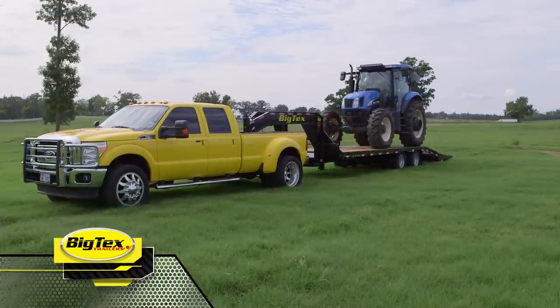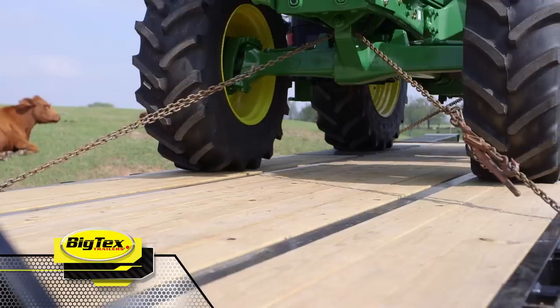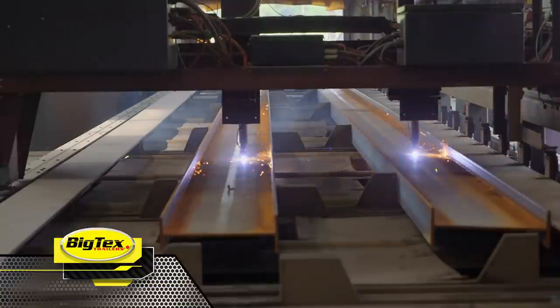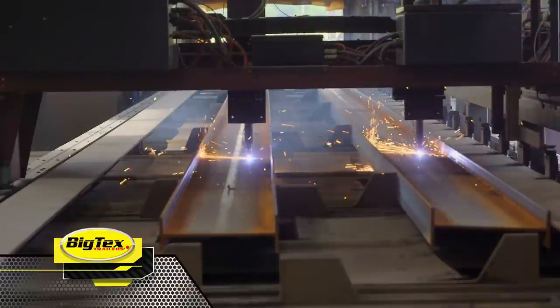All Big Tex's goosenecks have 3-inch crossmembers, 2-inch pine floors, and LED lights, standard. Big Tex's also pierces their beams, giving you a lower deck height and more stability. Plus, the beams are pierced with a plasma torch, so you can trust that they are pierced accurately.